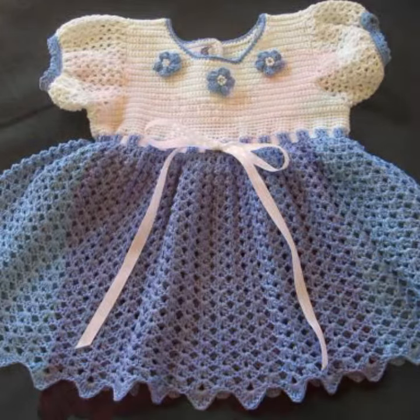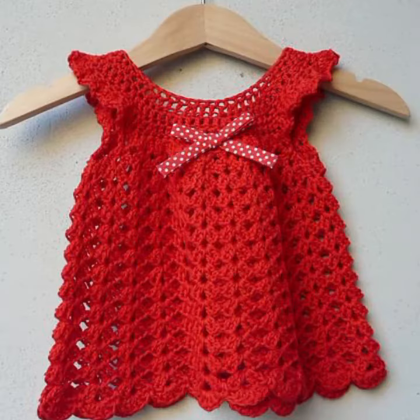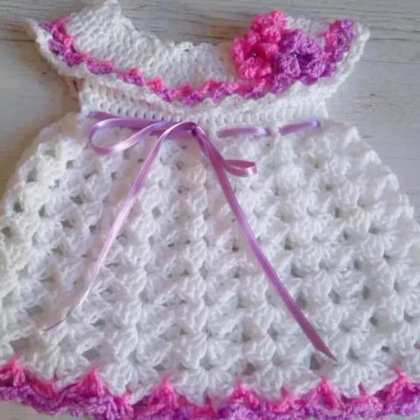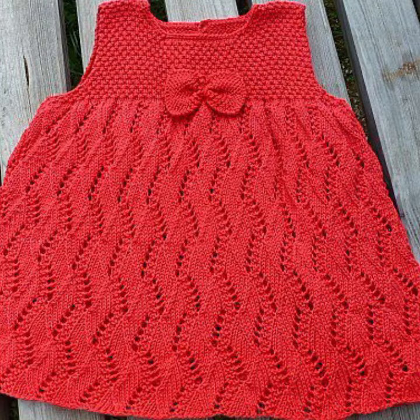Give the feedback in the comment section about my collection — how were the designs of these beautiful and trendy baby crochet frog designs? Latest fashion ideas for your sweet babies you can see in this video.